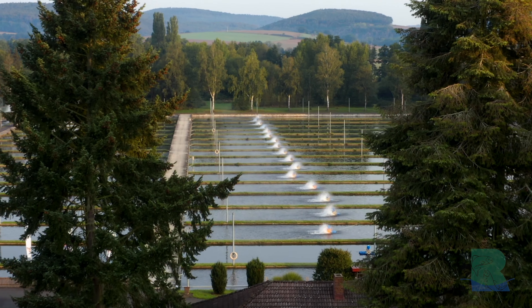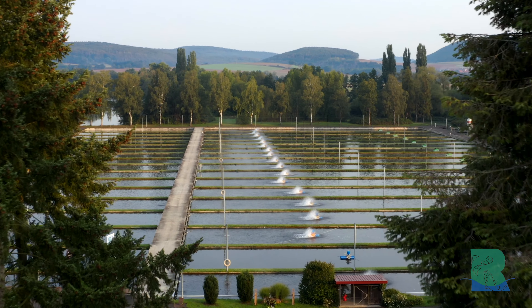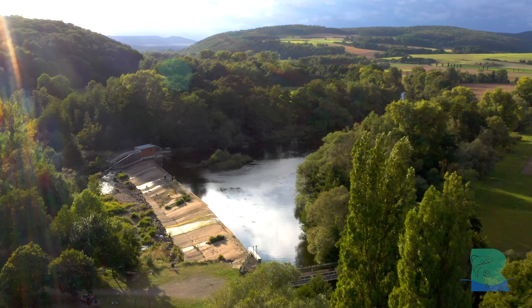Mein Großvater ist Ende der 50er Jahre hierher gekommen, hat dieses Grundstück erworben und die ersten Teiche ausgehoben. Über die Jahrzehnte haben wir immer reinvestiert in die Fischzucht und ausgebaut und sind mittlerweile eine der größten Fischzuchten in Deutschland.